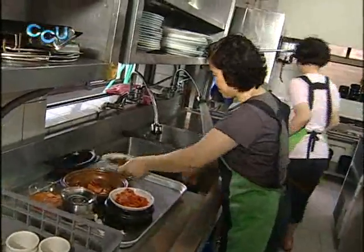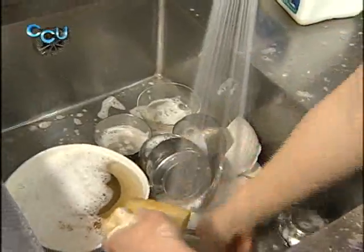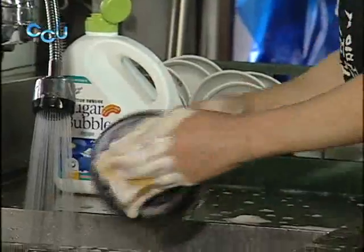Sugar Bubble products are not only harmless to the body, but they also easily decompose in natural conditions. They don't pollute streams, as they are completely decomposed by microorganisms and leave no residue on dishes.